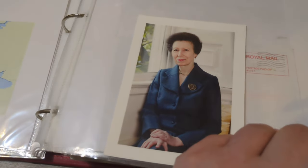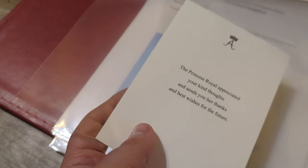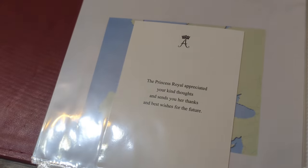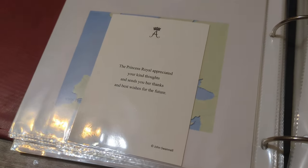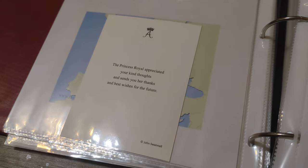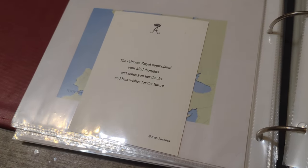Here's a card from Princess Anne. Every occasion, no matter what, she sends the exact same card: 'The Princess Royal appreciates your kind thoughts and sends you her thanks and best wishes for the future.' It doesn't matter what the occasion — same card every time. And her office typically sends it really fast.